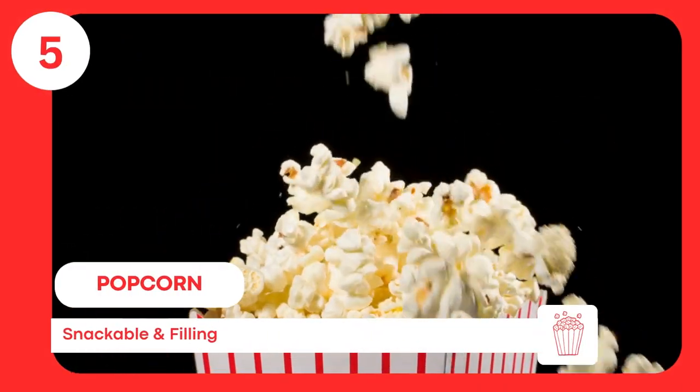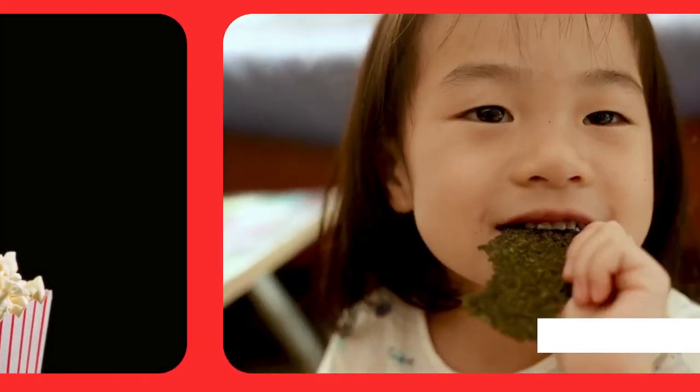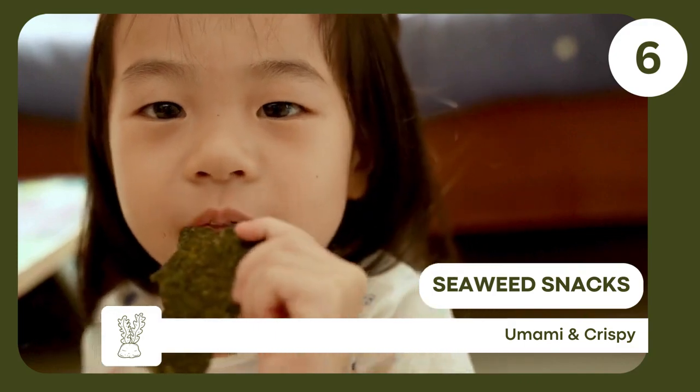Popcorn — lightweight, a fun and filling snack option, your go-to for a movie marathon in the sky. Seaweed snacks — nutritious, low-calorie, and offer a unique savory flavor.